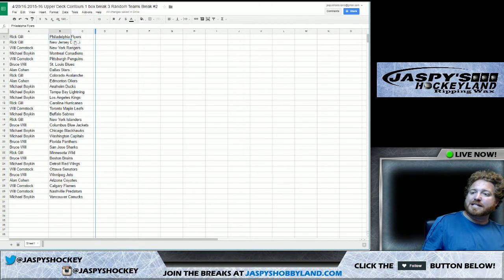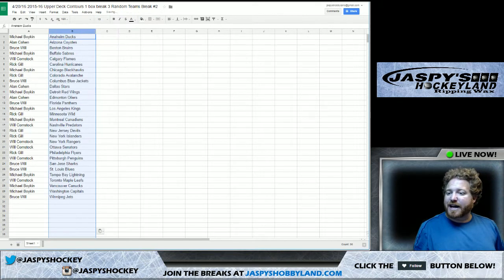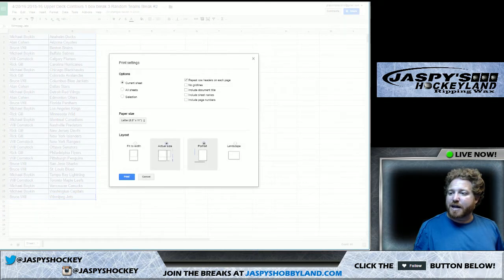We're going to alphabetize the teams as well so you can find yours more easily. If you'd like to make any trades, let me know. We're going to box them in, print them out. I will read off your teams to you, and break number three is in the store as we speak.